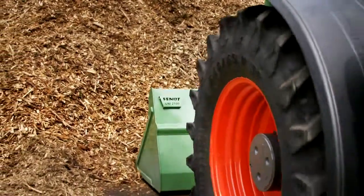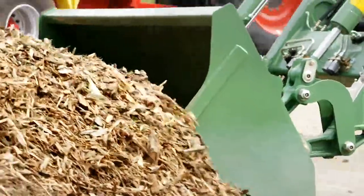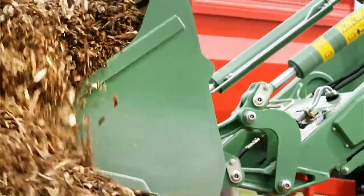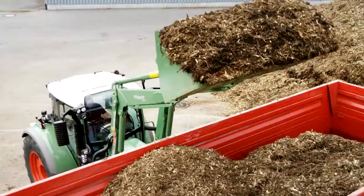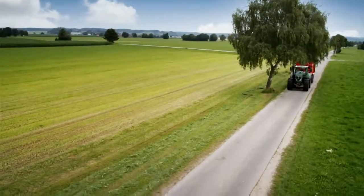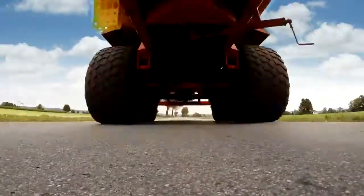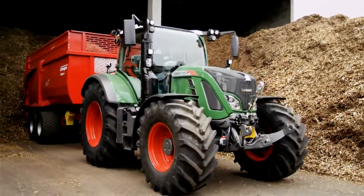Whatever you do, you can make things happen. The Cargo Pro-Feed front loader really tackles the job and complements your tractor perfectly. And even under time pressure, you deliver your cargo on time — effortlessly and faultlessly.